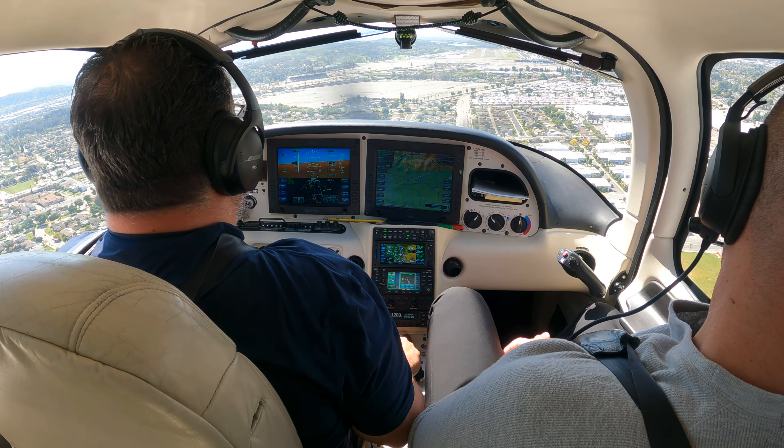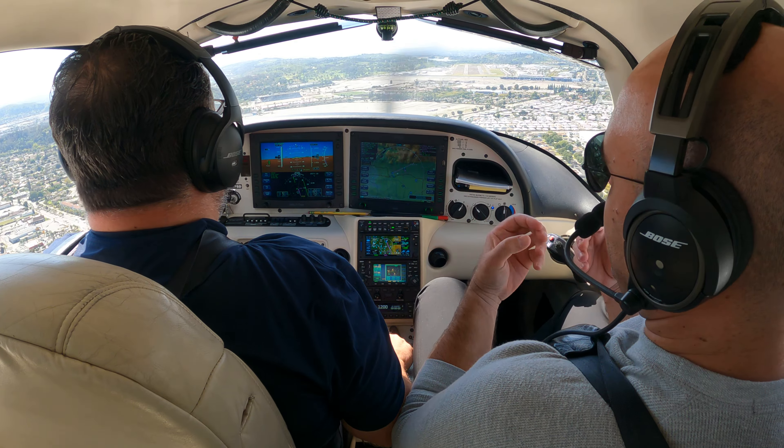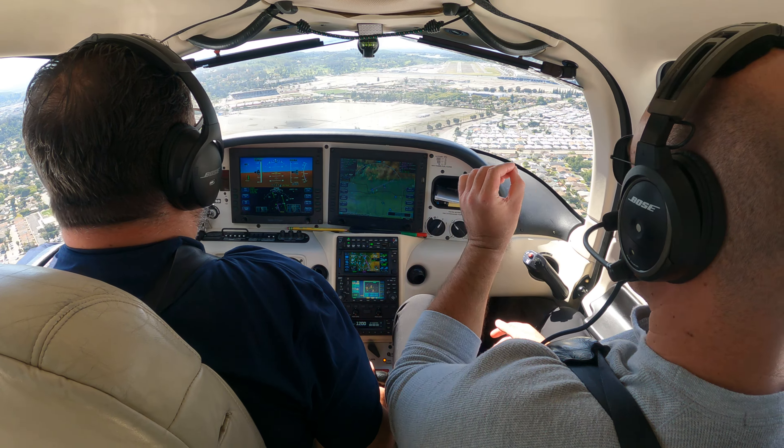Tower, just wanted to confirm — Sierra 70 Delta is cleared to land? Sierra 70 Delta, affirmative, runway 26L, cleared to land, you're number one, wind 240 at 8, gust 14. Cleared to land, 26L, Sierra 70 Delta, thank you.